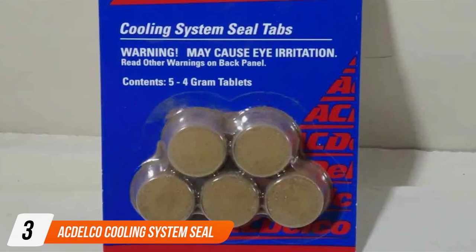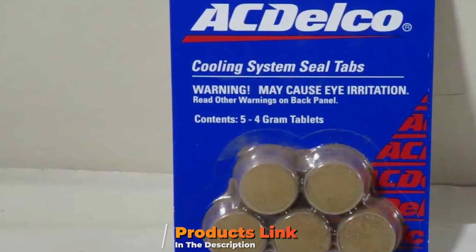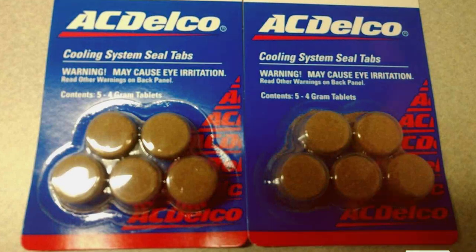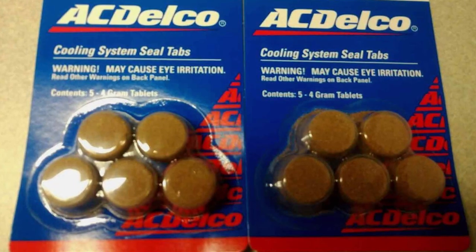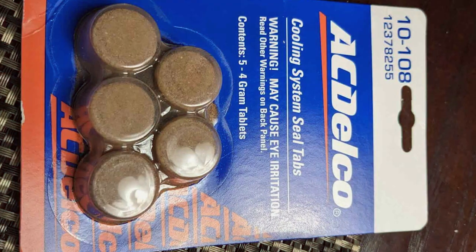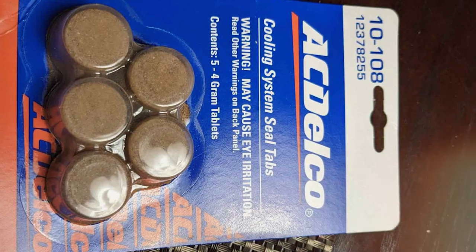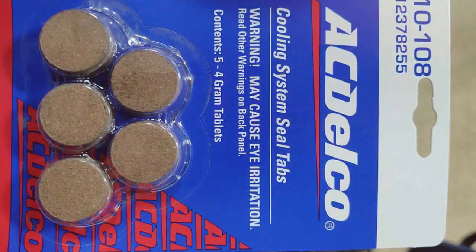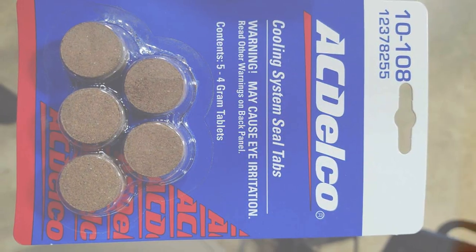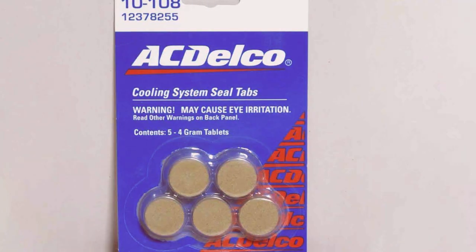Number 3: ACDelco Cooling System Seal Tabs Radiator Stop Leak. Moving on to number 3, the ACDelco Cooling System Seal Tabs Radiator Stop Leak. This product excels in design, featuring easy-to-use tablets that dissolve in the cooling system. The quality is evident, as it's from ACDelco, a trusted name in automotive parts. Its usability is straightforward — simply drop the tabs into the radiator or overflow tank. The durability of these seal tabs is commendable; they provide a long-lasting solution to leaks, ensuring peace of mind. The ACDelco Seal Tabs are packed with features, designed to not only stop leaks but also condition the cooling system. Their effectiveness is noteworthy, efficiently sealing minor leaks in the radiator and heater cores.